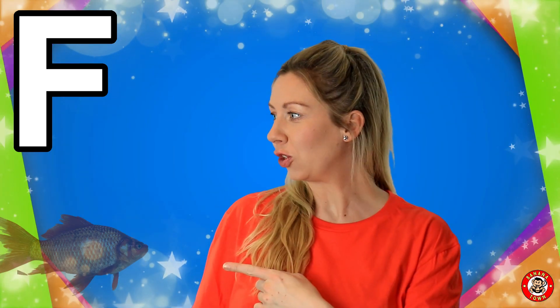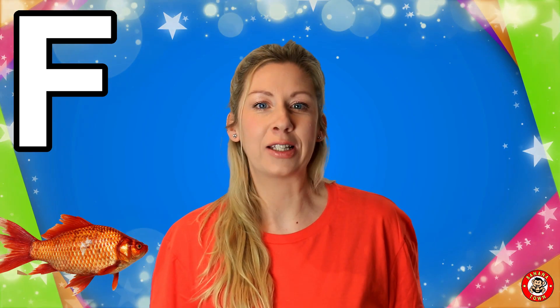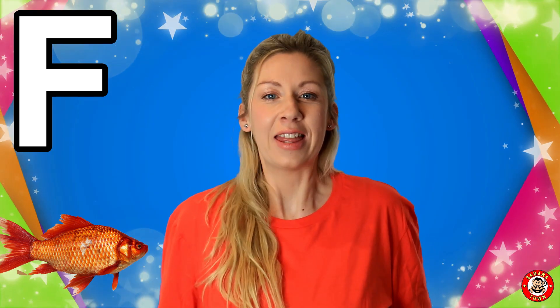F is for fish. Fish like to swim in the water, in the sea, the ocean, the lakes. They are all different beautiful colors.